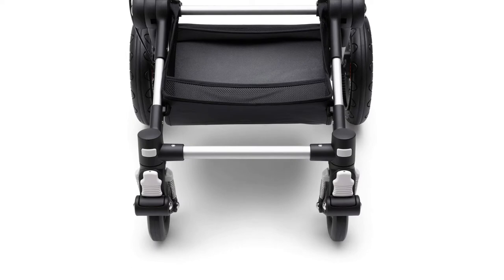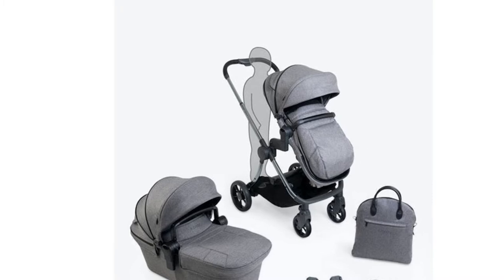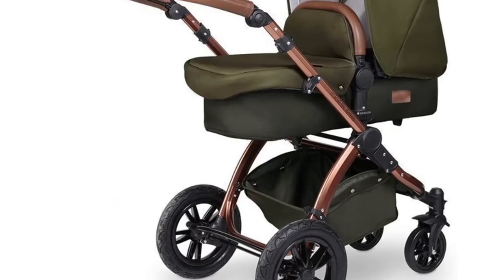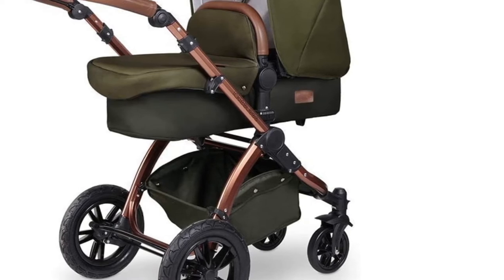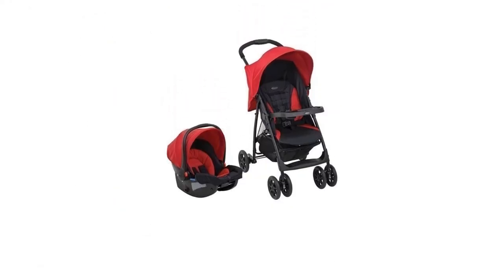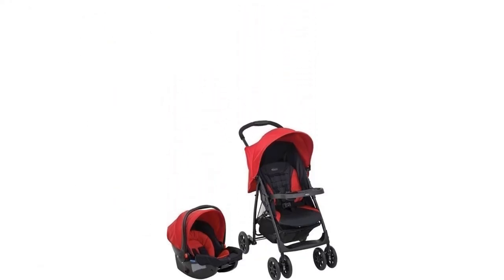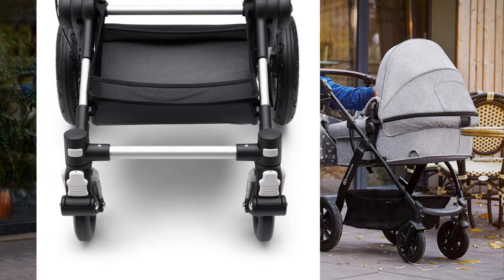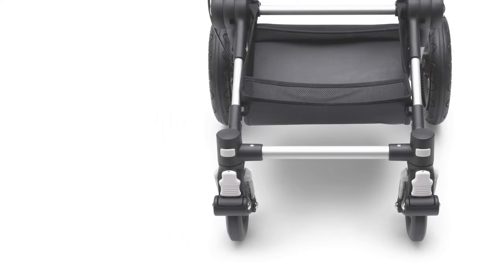Whether you need a simple pram with a removable carry cot or a three-in-one model, and whatever your budget, we've got you covered with our detailed buying guide. We've also rounded up the best travel systems for sale online at Amazon, eBay, John Lewis, and Argos from trusted brands like Silver Cross, Cosatto, iCandy, and Joie.